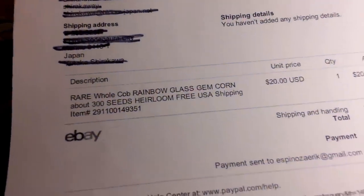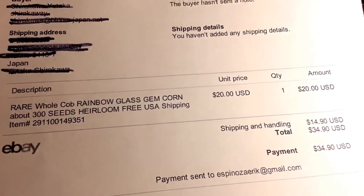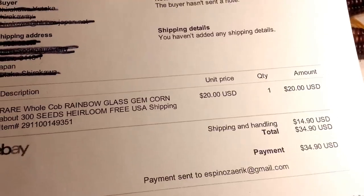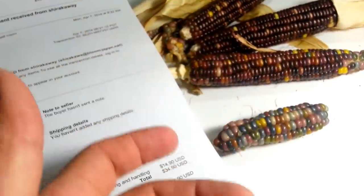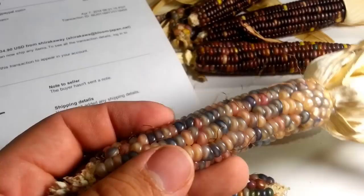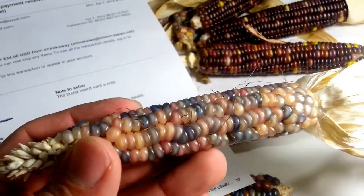Here are some of my invoices from last year. Here's my listing for 300 seeds. I sold these as entire corn cobs because some people were selling loose kernels, but then you don't know whether they actually came from there or not.